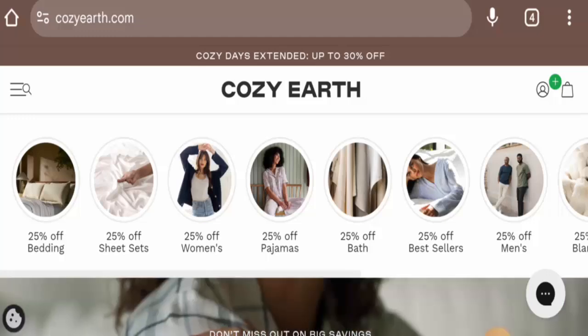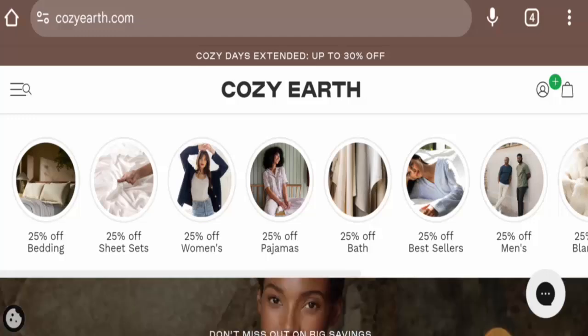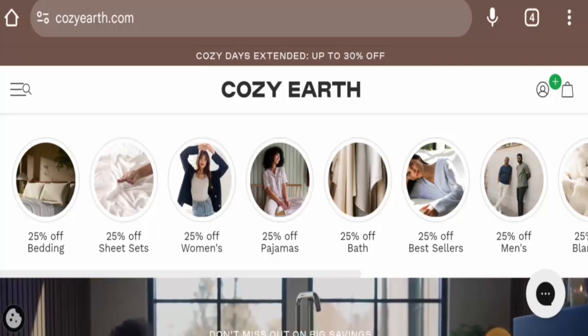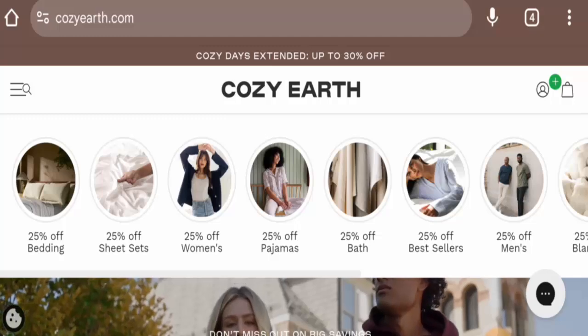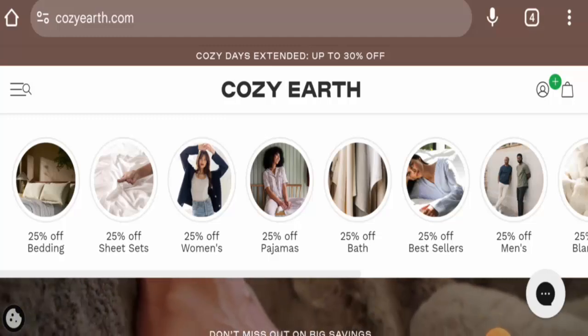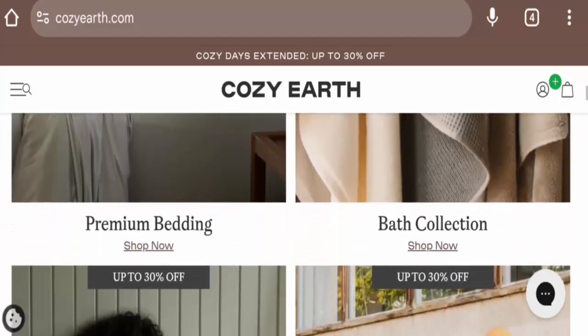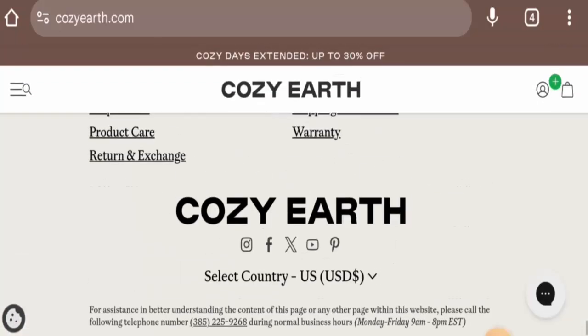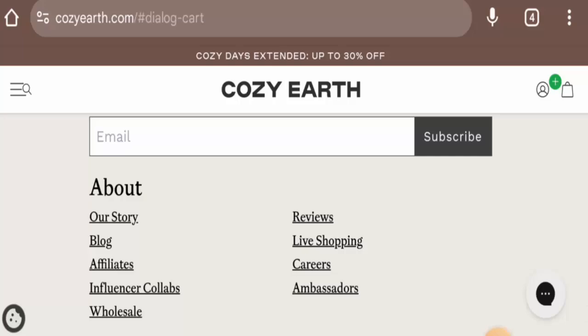We will inform you about the website's details, so kindly watch this video till the end. This is an e-commerce platform which offers bedding products, bath products, men's apparel, women's apparel, skincare products, and many more. If you want to know about the details, we will start with the payment types — for that you can go to the checkout zone.